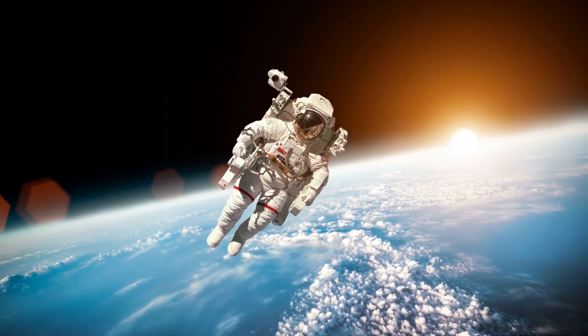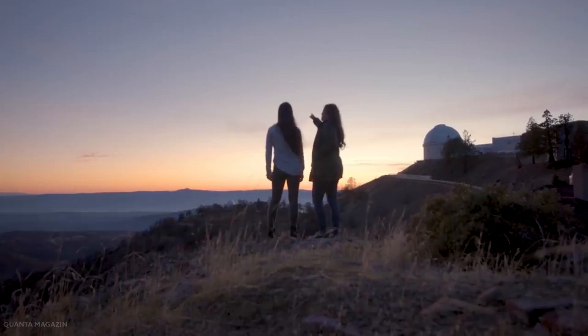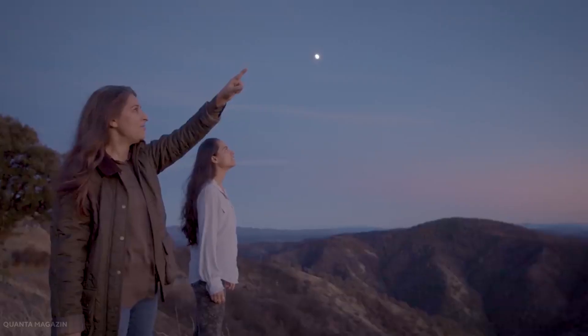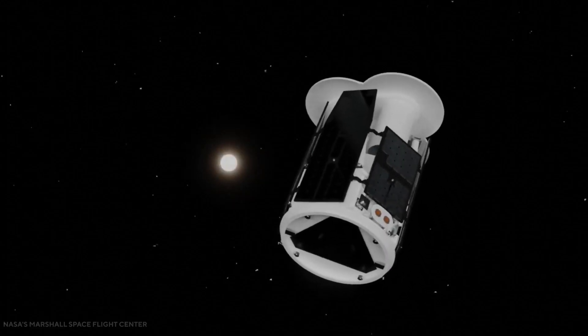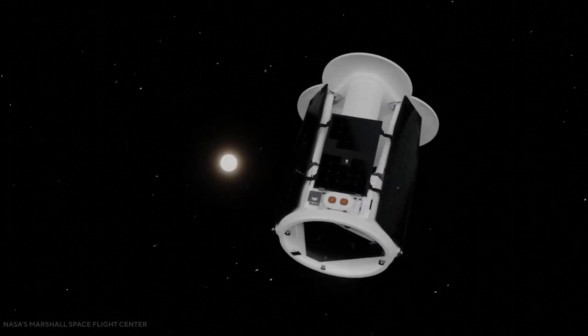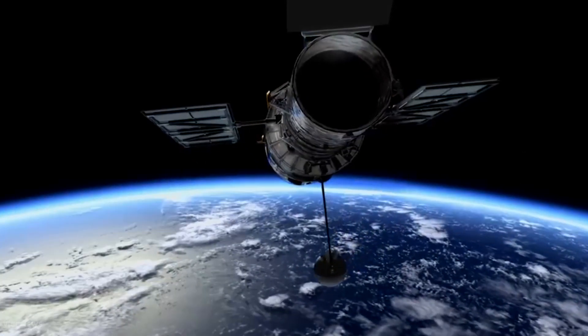Don't you think this is an exciting adventure for these astronauts? What do you think about NASA's X-ray telescope? What amazing discoveries do you think we should expect at the end of this adventure? What impact do you think NASA's X-ray telescope would bring to the space universe? Remember to drop your comments below. Thanks!